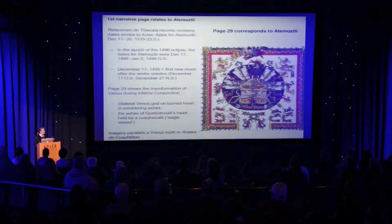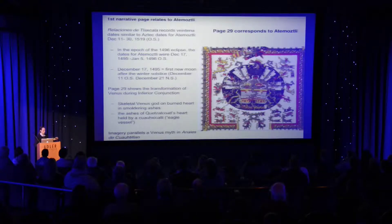Actually, the beginning of the codex narrative is surprisingly an astronomical event — it is the first new moon after the winter solstice. Just using the dates that are available, not attempting to adjust anything: if this page begins in Atemotsli, what were the dates of Atemotsli in 1496? It is the new moon after the winter solstice. The imagery shows a transformation.